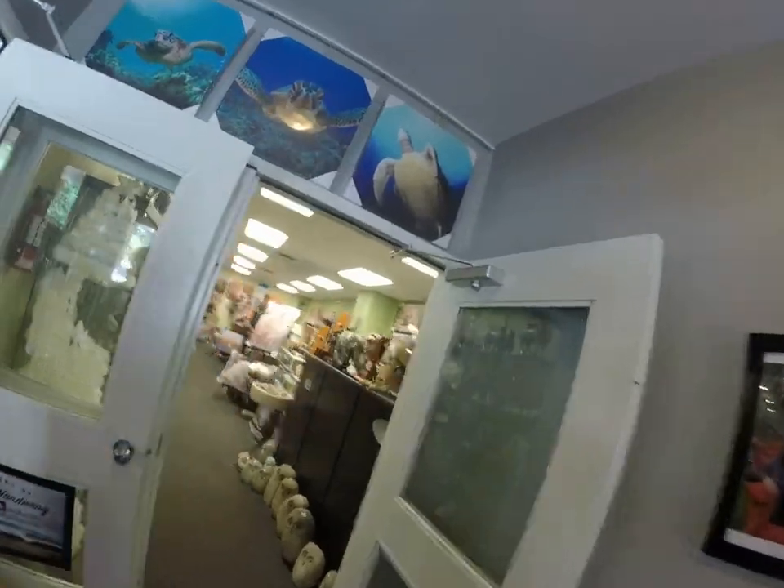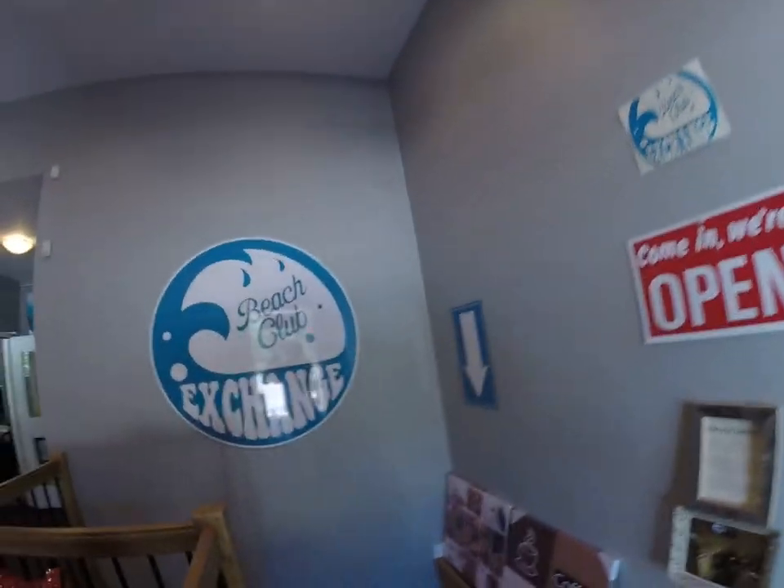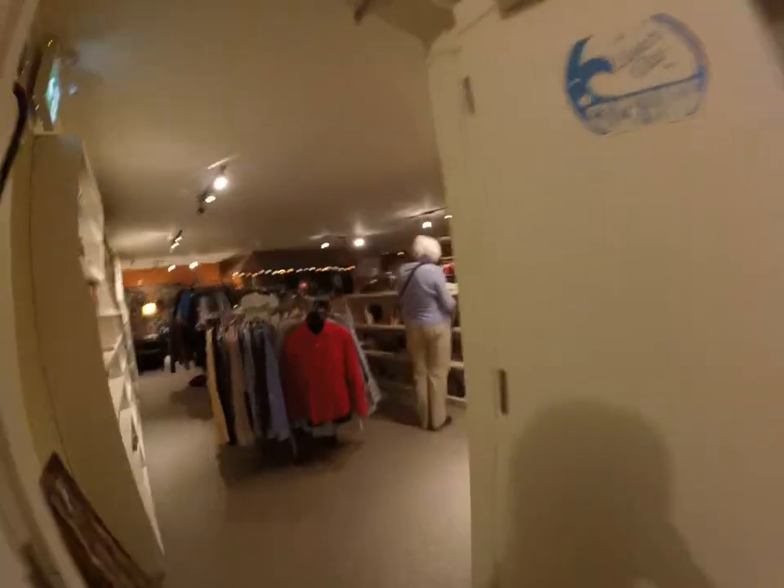Next up we have Waama Boo High, a gift shop here. Downstairs we have the Beach Club Exchange — books and coffee, second-hand clothes.